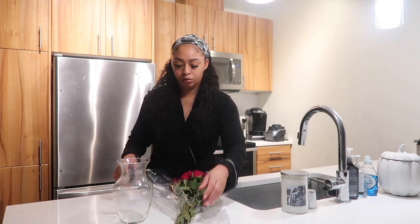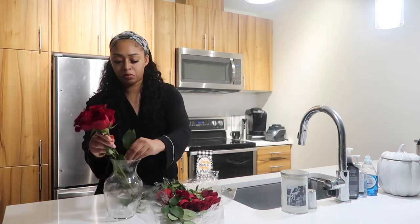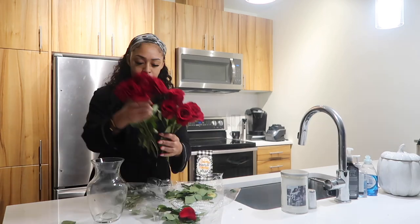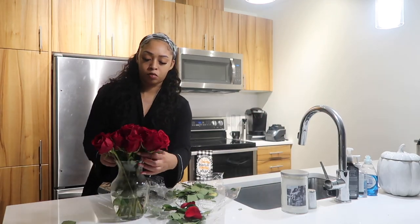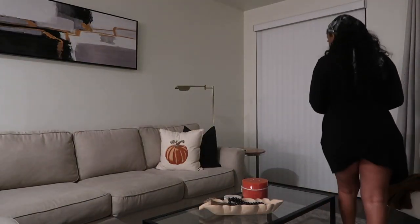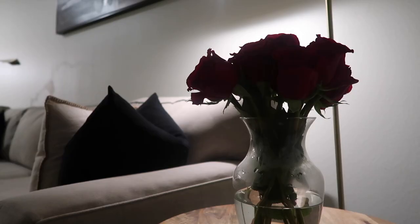Another thing I love to do weekly is a floral arrangement. I got this little vase over the past week, so I wanted to cut my flowers and put them in this cute little vase. And boom — there they are. They are so cute, so beautiful, and fresh flowers just really set the mood for me.